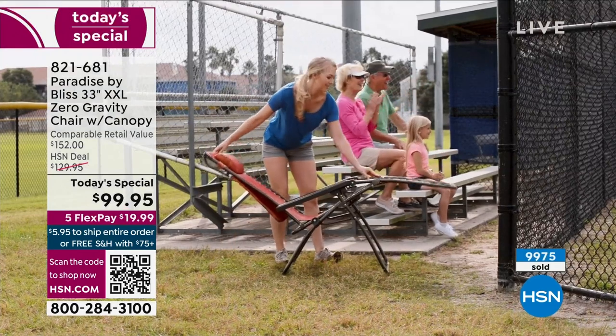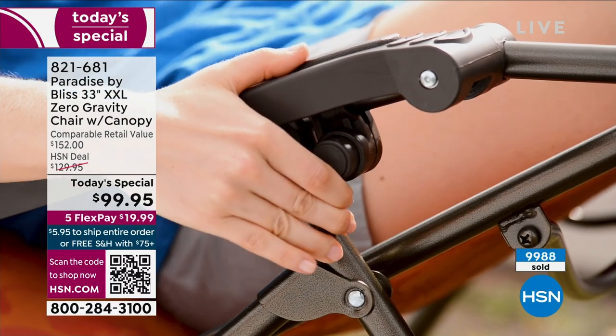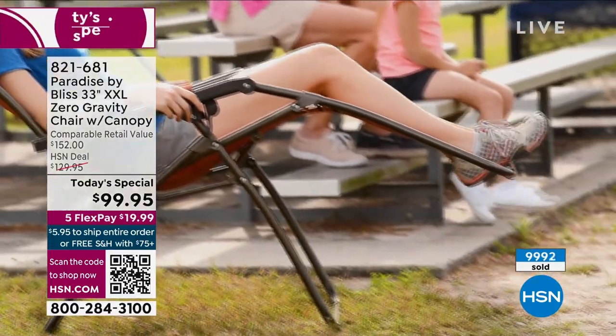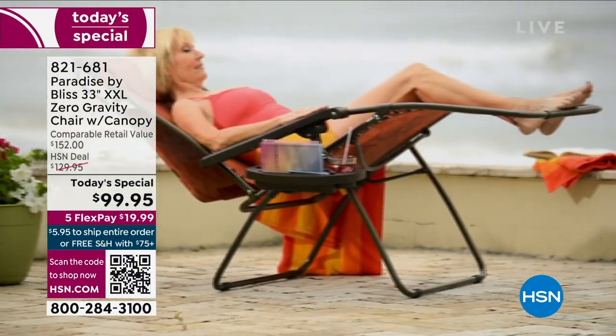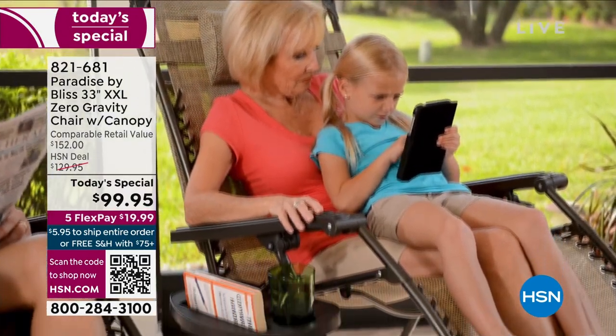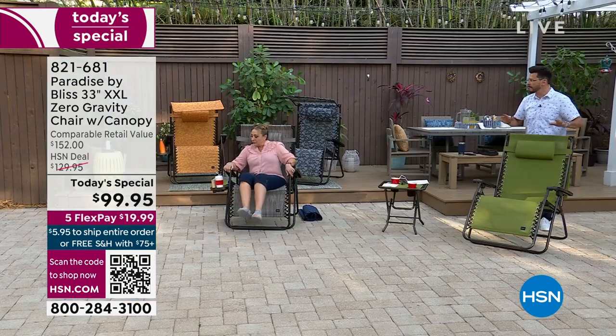Don't forget to add the table to your order — it also folds up and weighs only 6.6 pounds. The canopy blocks 90% of UVA and UVB rays. This chair is incredibly versatile — take it camping, to the park, to a soccer game. At 25 pounds you can throw it in the trunk. Some customers bought it for outdoors, tried it inside, and said it's now their favorite chair — better than their regular TV chair.